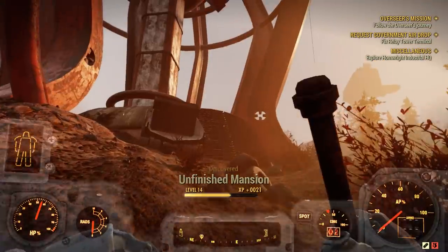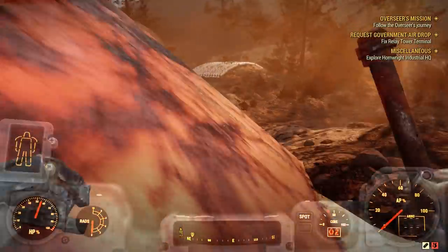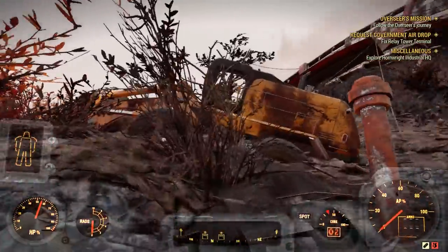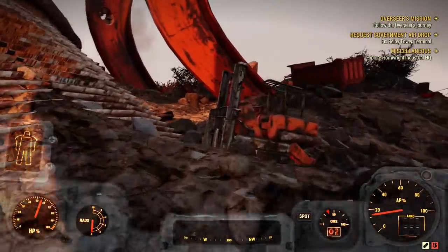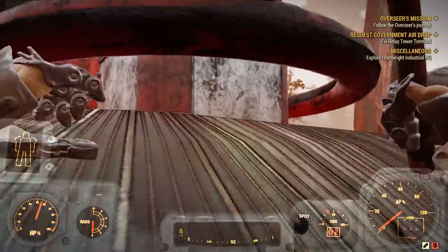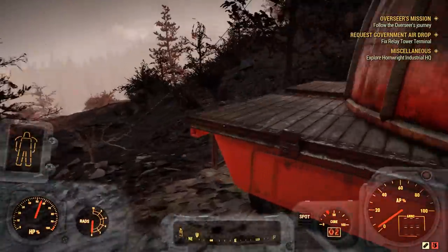The Excavator armor apparently lets us mine faster or be more effective using both arms. We found the unfinished mansion but we're not at level 25 yet so we won't worry about that for now. Is there any way to get into this location? I know I wanted to head over to that town area but I'm easily distracted — this looks like a cool little area.